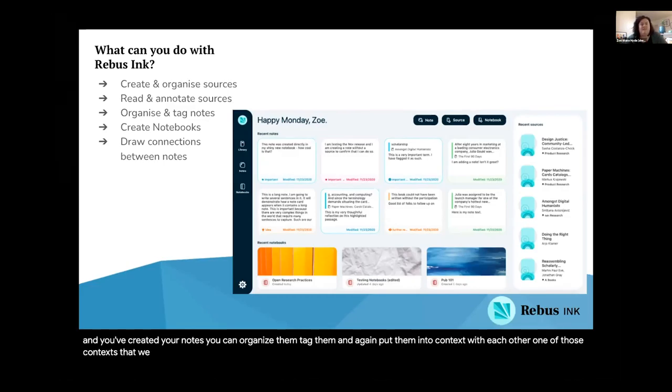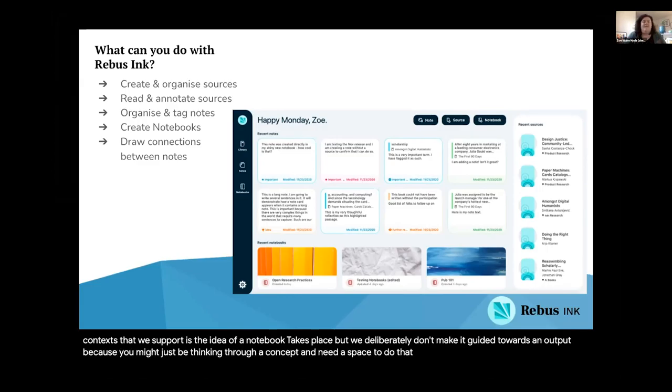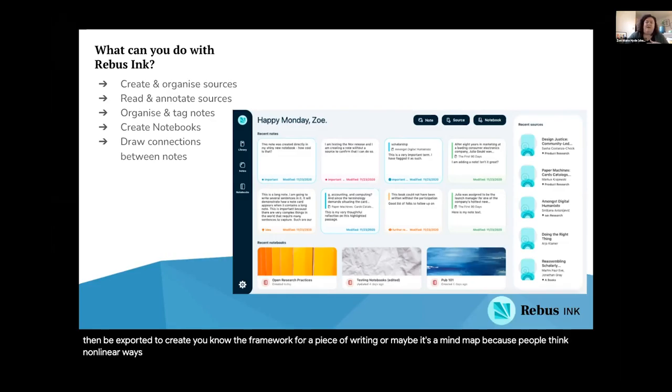One of those contexts that we support is the idea of a notebook — a kind of project space, but we deliberately don't make it guided towards an output, because you might just be thinking through a concept and need a space to do that. Then finally, we're developing a suite of features that support the user to draw connections between notes — whether that's in a linear form like an outline that can be exported to create the framework for a piece of writing, or maybe a mind map because people think in non-linear ways about the connections they're drawing across their work. We have a few other features in mind as well that are coming together.